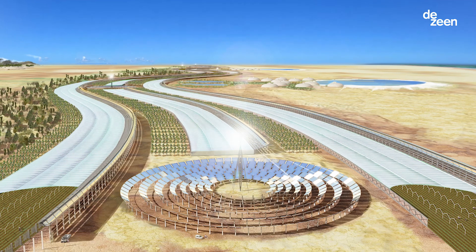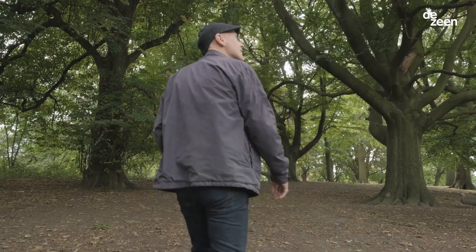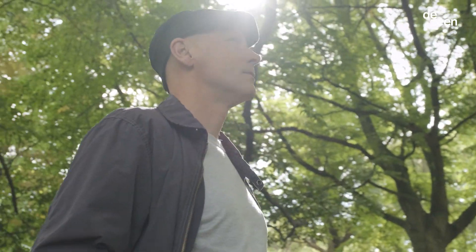Biomimicry is innovation inspired by nature. It involves looking at how things work in biology and then learning from that to design better solutions.